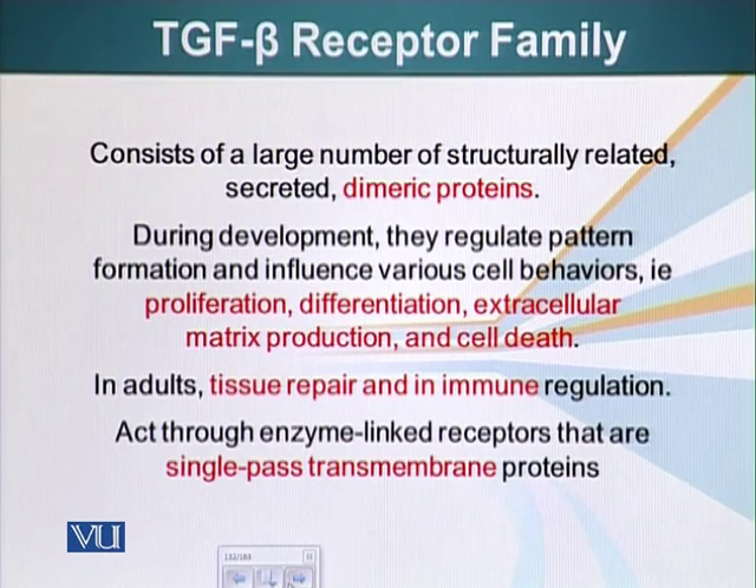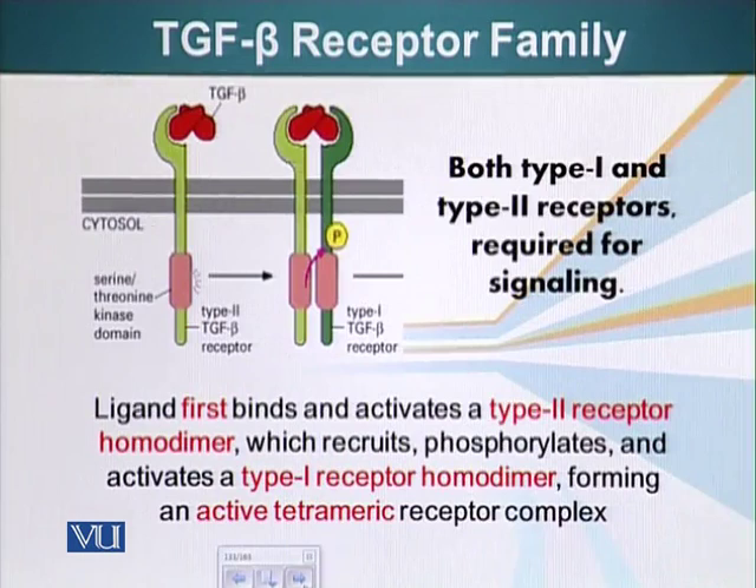TGF-beta proteins act through enzyme-linked receptors that are single-pass membrane proteins. Four of these receptors come together to form a complex when activated — they are type 1 and type 2 receptors. TGF-beta binds first to two type 2 TGF-beta receptors, and upon binding, those type 2 receptors recruit and phosphorylate the type 1 receptors. In the image, only one of each is shown for simplicity, but there are two of each type.